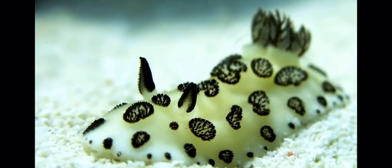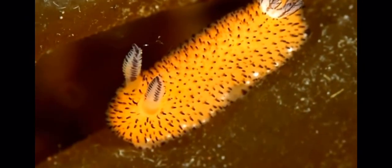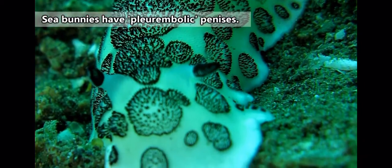The ears of sea bunnies are called rhinophores, and are likely used to sense the environment. The tail is the sea bunny's gills, and in this genus, those gills are retractable. That's not the only thing they're able to retract.